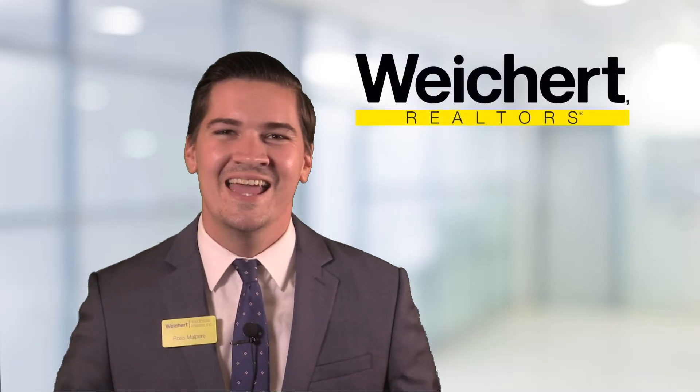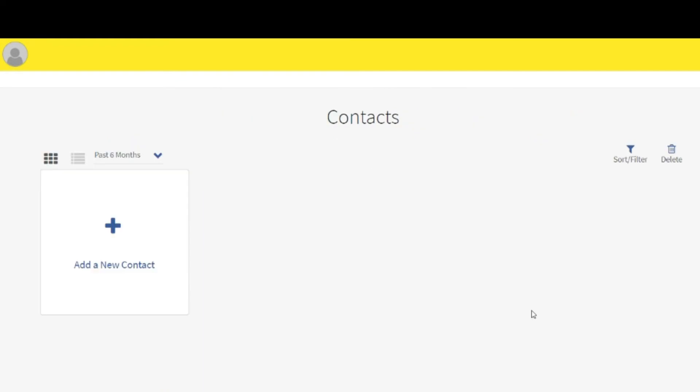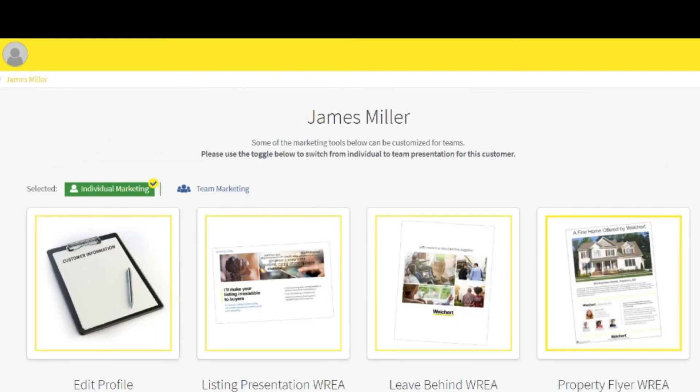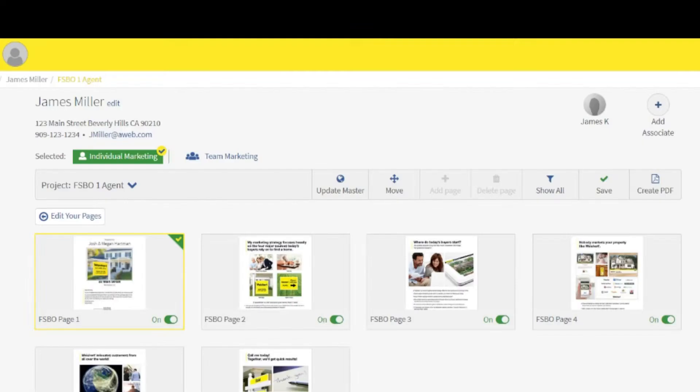What's up Weichert? Did you know that we have customizable for sale by owner and expired listing brochures available for you in the contact section of the digital platform? It's true, and they're available for you right now.